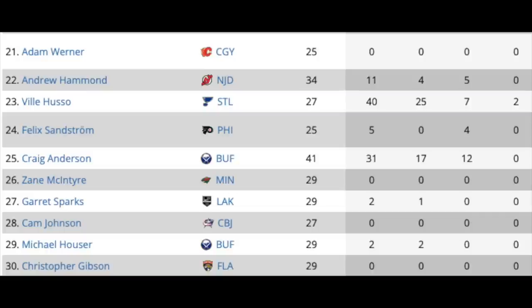This next group of goalies includes Adam Werner in Calgary, Andrew Hammond in New Jersey, and Billy Husso in St. Louis. The only reason Husso is so low is because of cap hit being the determining factor — he didn't make much money last year. But between Fleury, Kumper, and Jack Campbell, he'd be right up in that conversation and is capable of being a starter. We've also got Felix Sandstrom in Philly, Craig Anderson out of Buffalo, Zane McIntyre in Minnesota, Garrett Sparks, Cam Johnson in Columbus, and others. Not a lot of elite-level talent; some capable backups, but it's thin on the goalie market this free agent period.